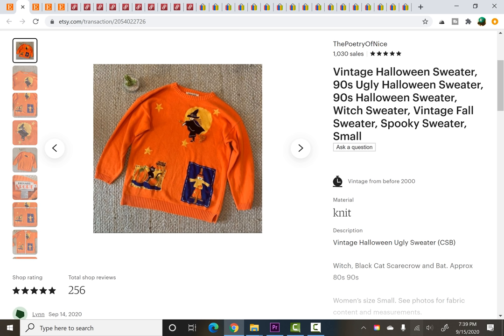Next is a vintage Halloween sweater. This time of year these things fly off the shelf for me. So this was listed for maybe like four to five days. I picked it up for $2.60 at an estate sale — that's how much it averaged out to for everything I bought at that particular estate sale. And it sold for $34.95 in under a week.